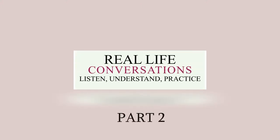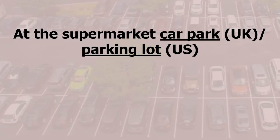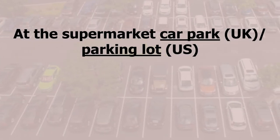Hi everyone, and a big welcome back to our conversation series. We're continuing with our conversation on the topic of shopping, and we're going to be covering a few phrases in this particular video.